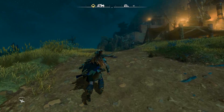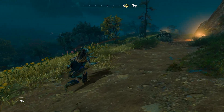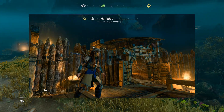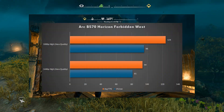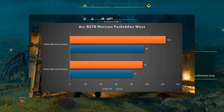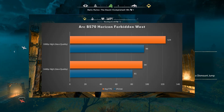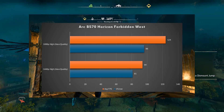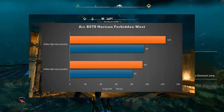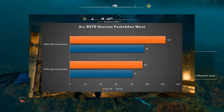Next up we have Horizon Forbidden West, a very beautiful game. At 1080p high with XESS set to quality we got an average of 124 FPS with a 1% low of 96. At 1440p high with XESS set to quality we got an average of 94 FPS with a 1% low of 81. Pretty good showing here — it did a nice job.